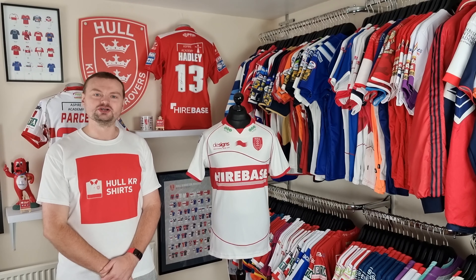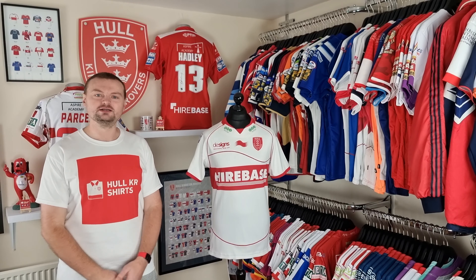Welcome to episode 49 of Talking Shirts. I'm Mike from Whole Car Shirts and today we're going to take a look at the 2012 home shirt.